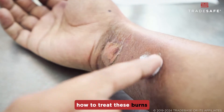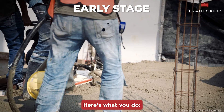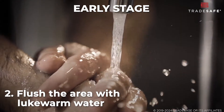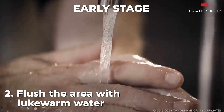Let's break down how to treat these burns based on their severity. If you caught it quickly, here's what you do. First, remove any contaminated clothing immediately. Then flush the area with lukewarm water for at least 20 minutes. This isn't overkill — it's necessary to dilute and remove the alkaline residue.